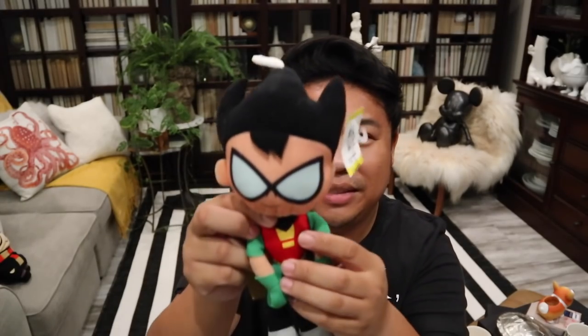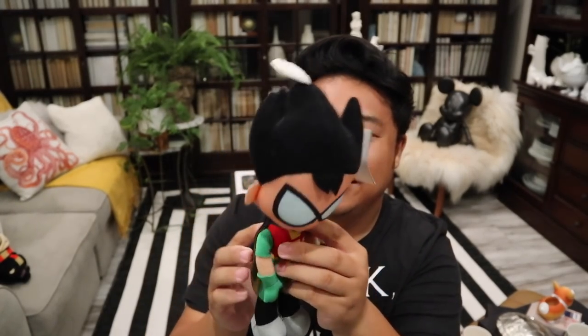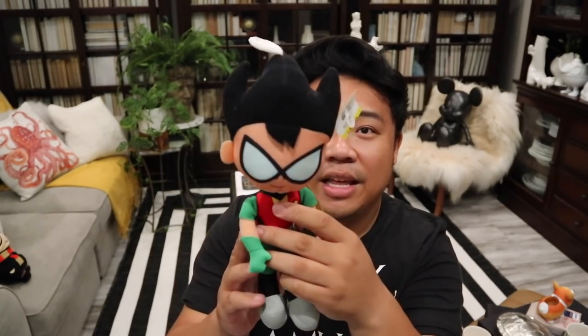This is actually something I got from Savers but I don't think I ever showed it to you guys. It's a Robin from Teen Titans — kids love this show. I'm just going to throw him in the washing machine and then he'll be good to go.